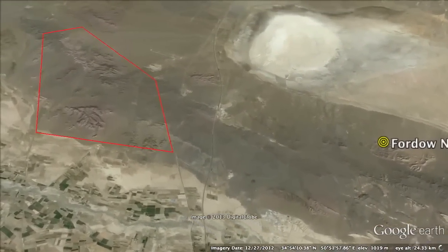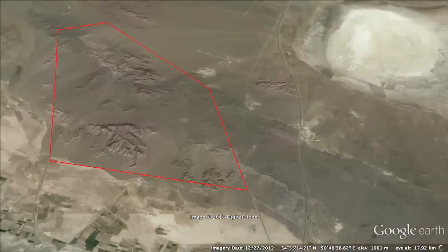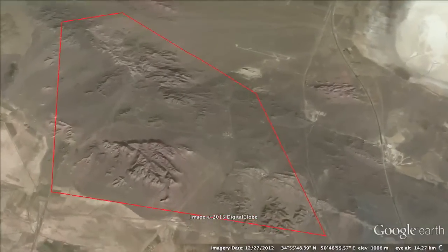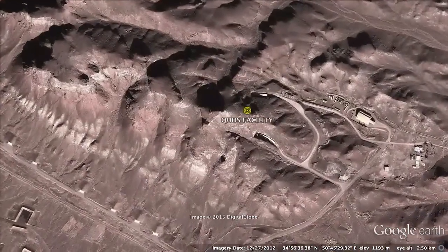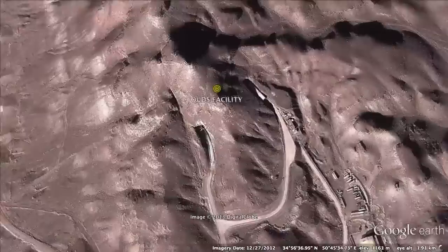This site includes three facilities, the first one being the Quds Nuclear Enrichment Site, which is over 370 feet deep, built for 8,000 centrifuges.